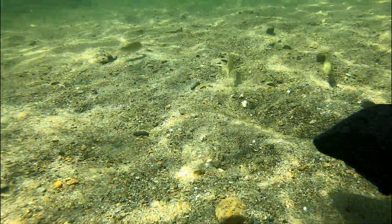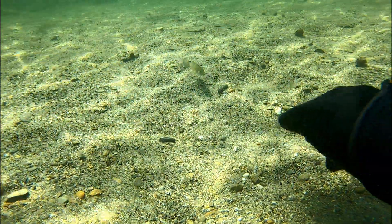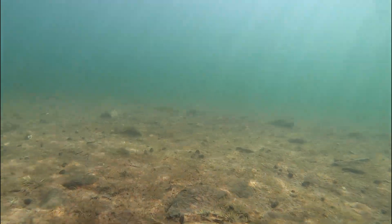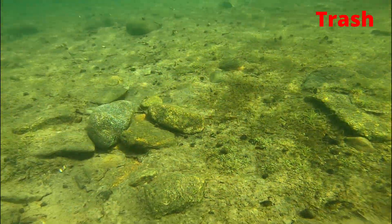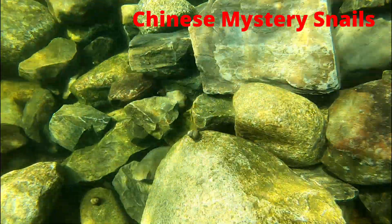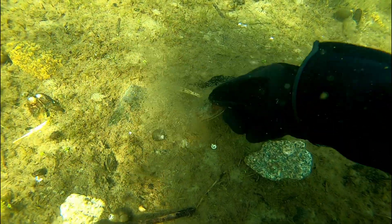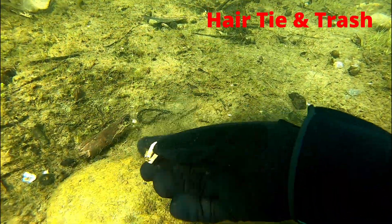This little guy right here swam with me every single day that I was here — over 15 dives. Every time I'd stir up the bottom, he would chase away all the other fish because he wanted all the food for himself. Here's some more trash. There are a ton of Chinese mystery snails throughout Lake St. George — they're actually a very invasive species of snails to the state of Maine and throughout the country. Here's another hair tie and some more trash.